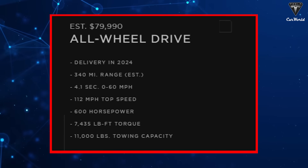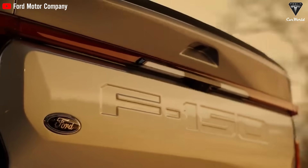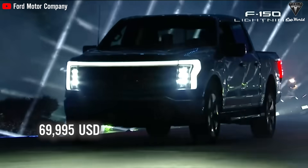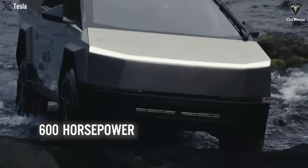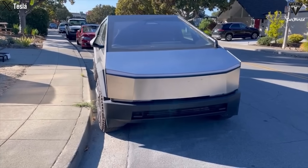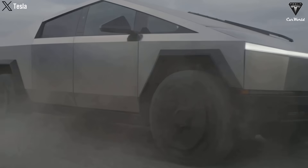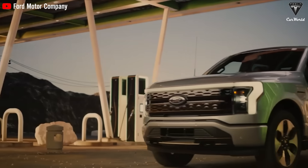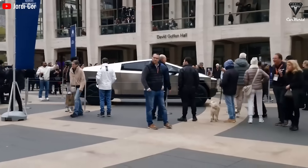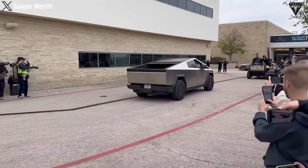Meanwhile, the all-wheel-drive variant has a price tag of $79,990, comparable to the Ford F-150 Lightning Lariat, currently priced at about $69,995. Cybertruck has 600 horsepower, slightly higher than the F-150 at 580. The difference is not significant until we consider the range and towing capacity of these two models. The Cybertruck has a range of 340 miles while the F-150 is only at 240 miles. As such, the latest Tesla looks competitive compared to its U.S. rivals, and it could do very well in this market where pickup trucks dominate the streets.